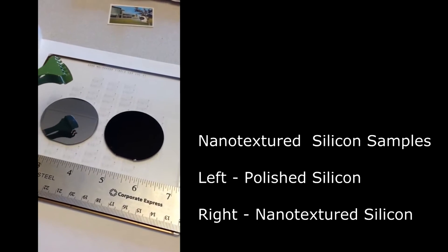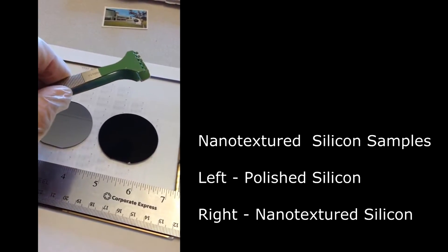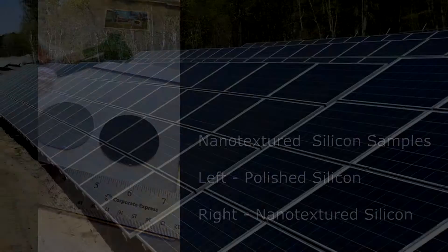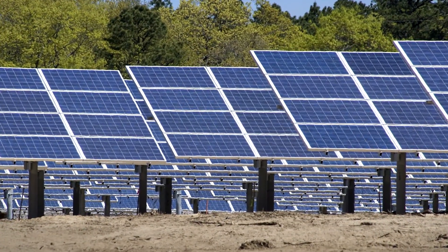Nanotextured silicon drastically reduces light reflections compared to polished silicon. A likely application is improving the performance of silicon solar cells, which must collect as much sunlight as possible.